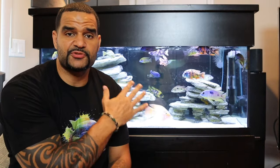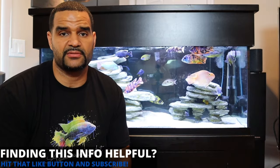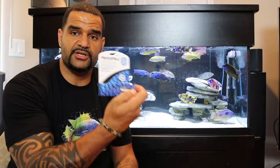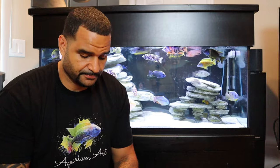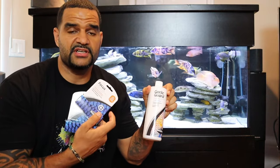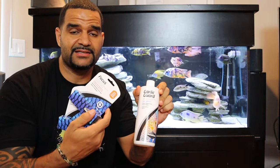If your fish have any of these three symptoms — not eating, stringy white poop, or sunken belly — and you catch it early enough, remove them from your main tank and put them in a hospital tank to treat. If your fish have all three symptoms, it's reasonable to believe it has already spread to your entire tank and you should medicate the whole tank. What we're going to use is Metroplex, Focus, and Garlic Guard — these three products are going to save your fish.